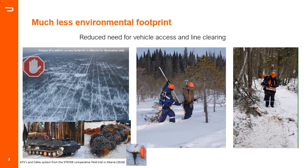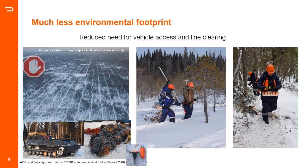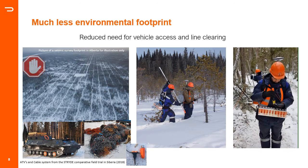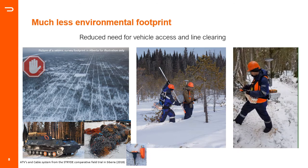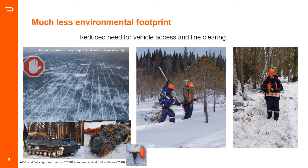One of the most significant impacts of using such compact nodes is seen in forested areas. This example from a survey run in Siberia in 2018 illustrates this quite nicely. Typically, a six-meter-wide track is cut through the forest to allow ATVs to move cable systems. With this compact nodal system, a crew of two people can literally walk through the forest and plant nodes anywhere they can walk, without the need for line clearance. Similar examples have been seen from North America using this system.